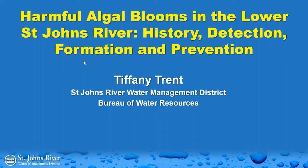Thank you, Jennifer, and thanks everyone for joining us this morning. I'm going to be talking about harmful algal blooms in the lower St. Johns River. We're going to examine some of the history of these occurrences, ways to detect and track these algal blooms, how they actually form, things the district is doing to prevent blooms, and what you as private citizens can do to help.